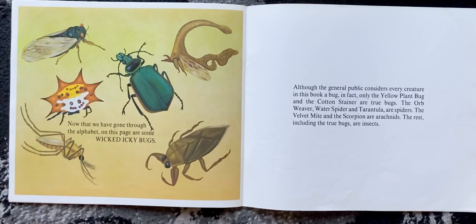Now that we have gone through the alphabet, here are some wicked, icky bugs. Although the general public considers every creature in this book a bug, in fact only the yellow plant bug and the cotton stainer are true bugs. The orb-weaver, water spider, and tarantula are spiders. The velvet mite and the scorpion are arachnids. The rest, including the true bugs, are insects.